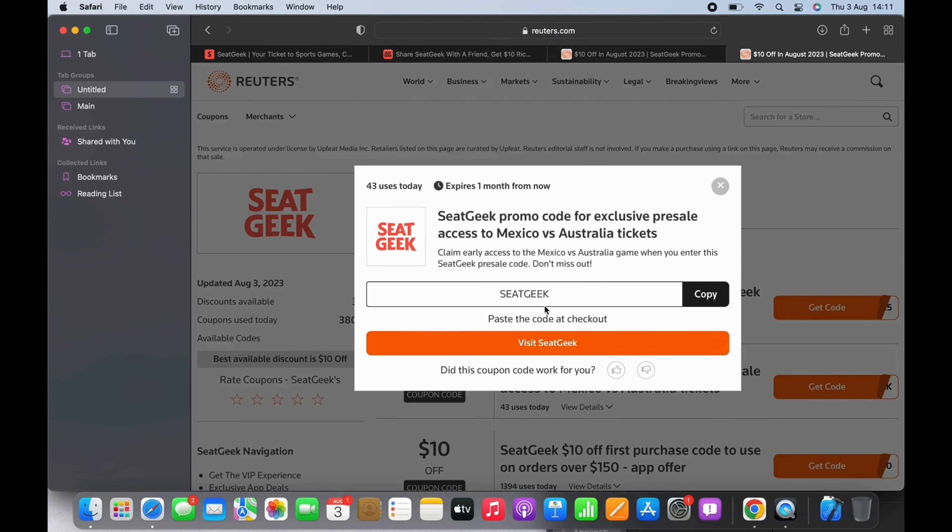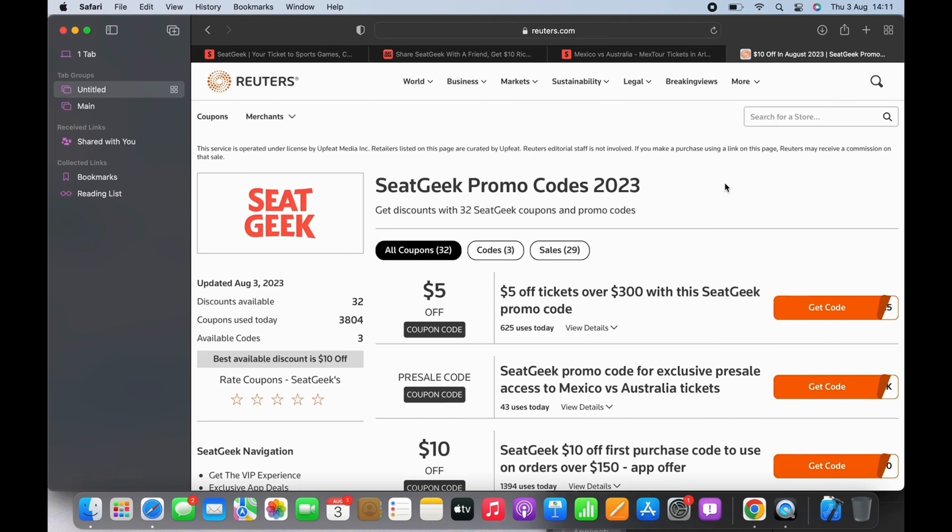Tap on the copy button and the coupon code will be copied. You can paste the code at the checkout and enjoy discounts and offers from SeatGeek. If you find this tutorial helpful, please subscribe to our channel.